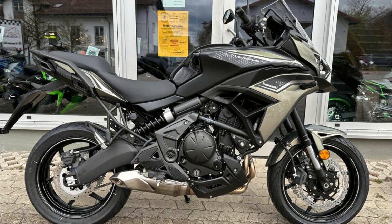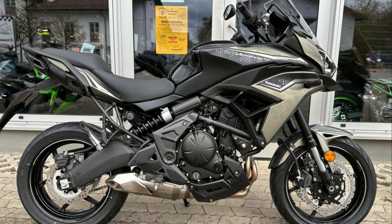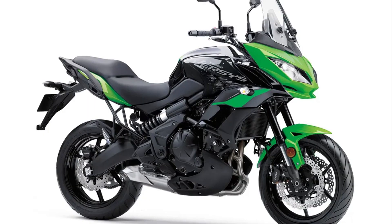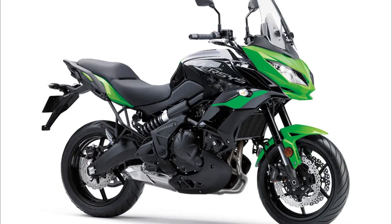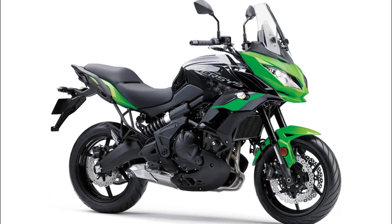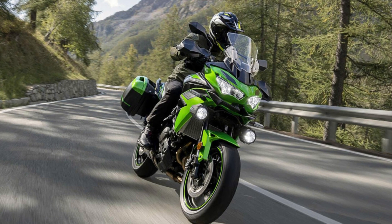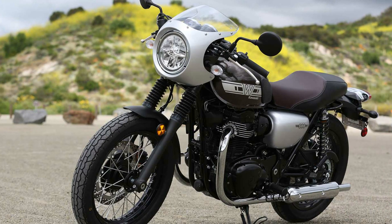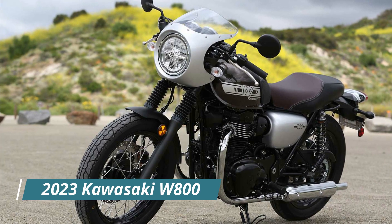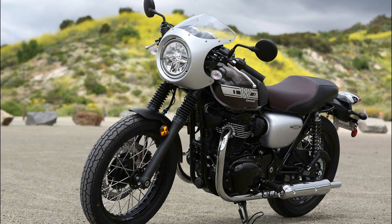The adjustable suspension ensures comfort and adaptability to suit rider weight and riding style. The 2023 Kawasaki Versys 650 LT starts at $10,099 USD or $11,699 CAD.